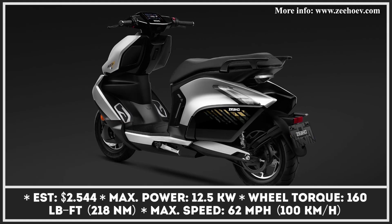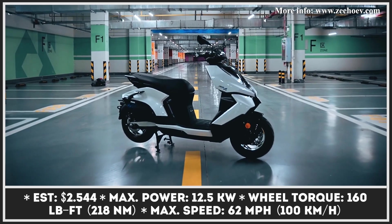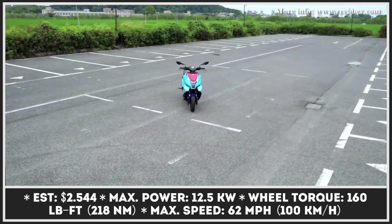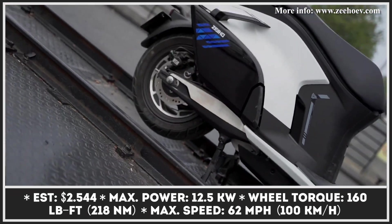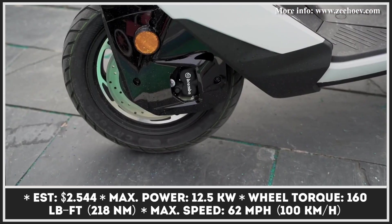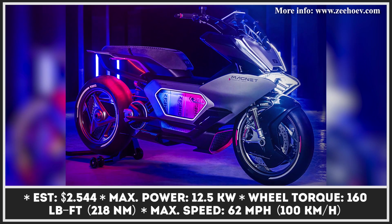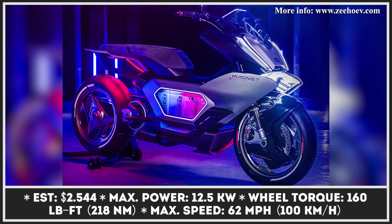Zeeho is an uprising electric mobility brand created by CFMoto. Even though products by the CFMoto subsidiary are already well-known on Asian markets, the European and North American public have only gotten to know them at this year's Milan Motor Show. At their EICMA stand, Zeeho displayed a production-ready AE8 scooter, as well as the futuristic Magnet concept, destined to be turned into reality in the near future.